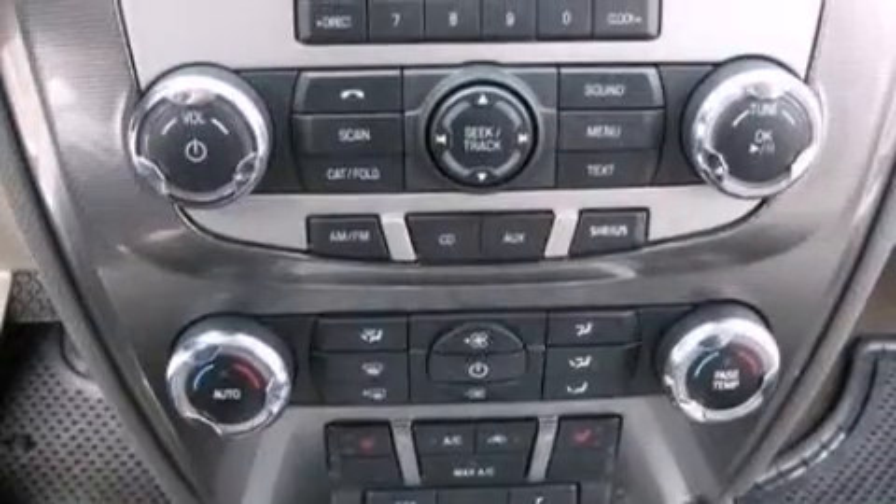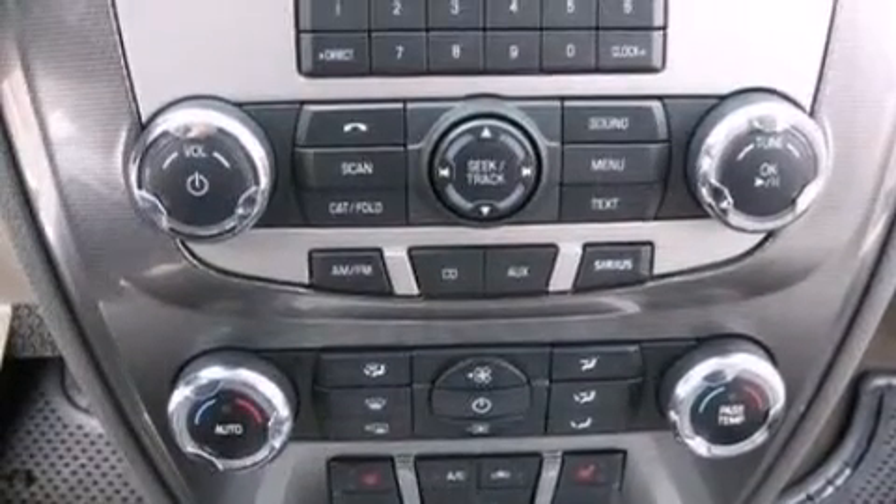Also included are an illuminated driver's side vanity mirror, rear curtain airbags, rear seat childproof door locks, air conditioning, and this vehicle has fewer than 31,000 miles on the odometer.